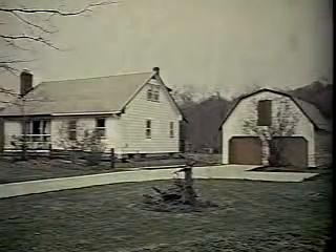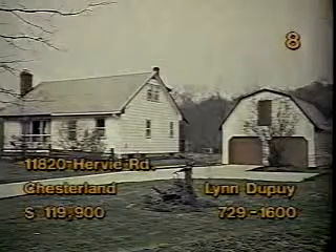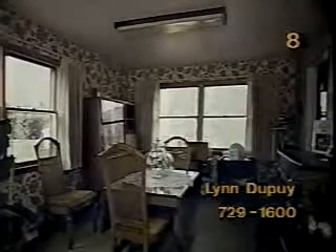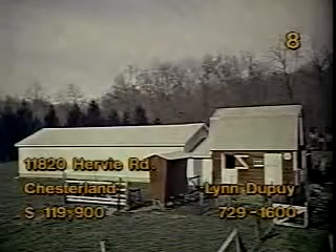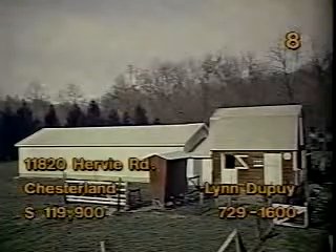The setting at 11820 Hervey Road, Chesterland is perfect for someone who appreciates a country setting. The four-bedroom home is priced at $199,000. The charming dining room features a view of the outdoors. A large eat-in kitchen lets you handle big appetites. The living room provides a window wall view and has a warm, homey look. In addition, a garage with loft, barn, and outbuilding are fully wired for electricity. Lynn Dupuis can tell you why this is the perfect place for the country squire.